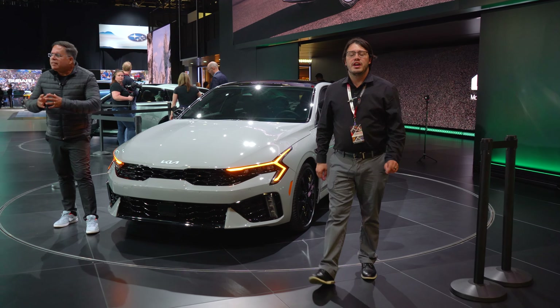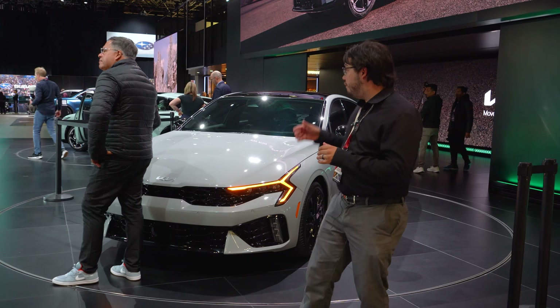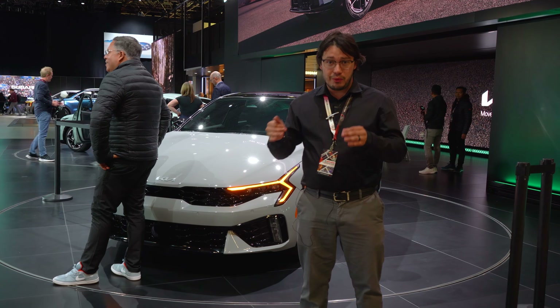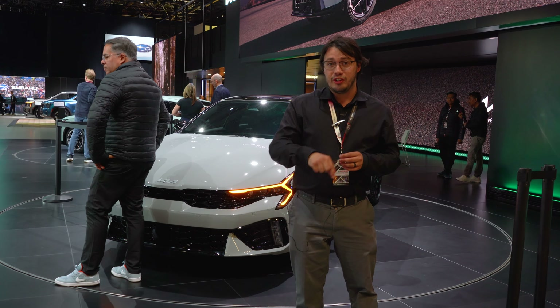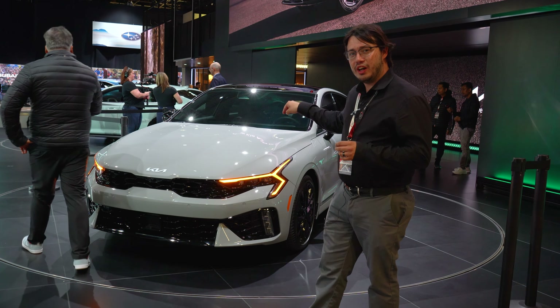This is the 2025 Kia K5. If you saw a review on the Kia K4 that just came out — that was unveiled today — that car takes homage from this car. So let's see what the original has to offer.